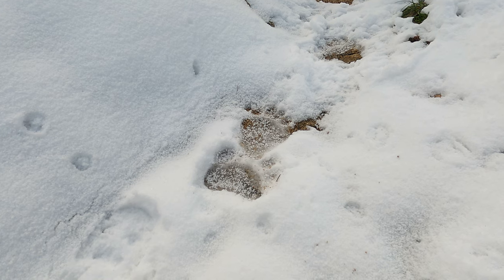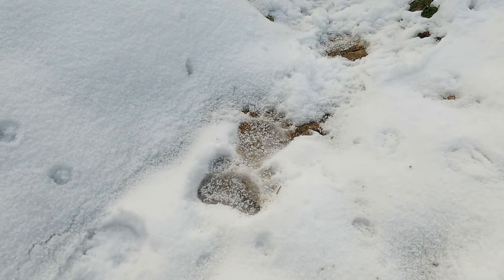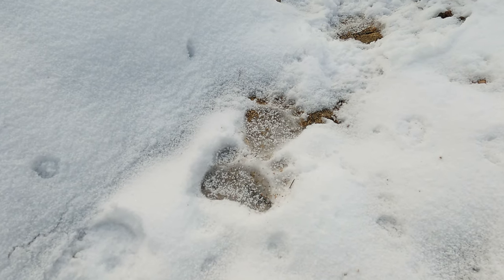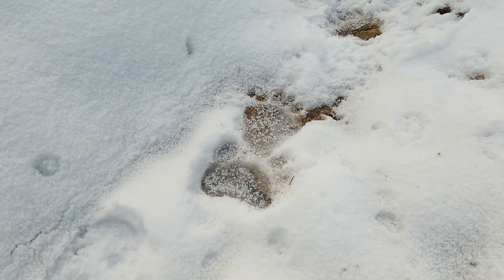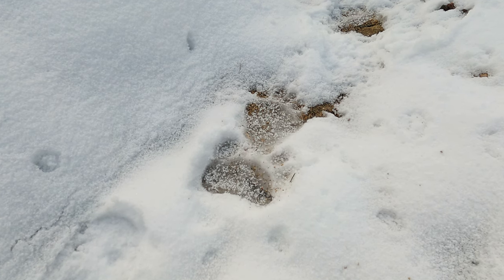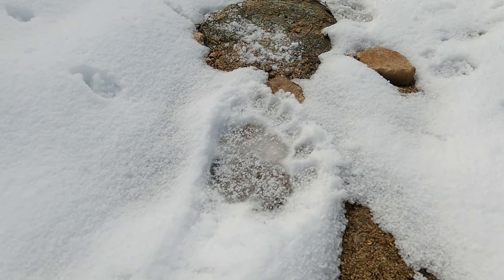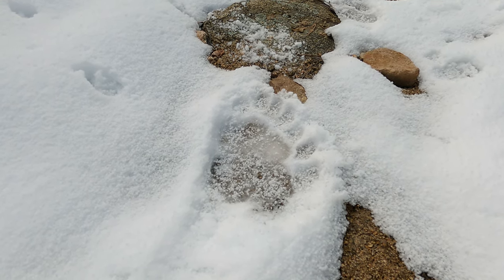We have just found some Bigfoot evidence, we believe. Because there have not been any tracks going up this trail except for this one, which has got like six toes. How many toes are you guys counting right there? I'm counting seven. Seven toes.